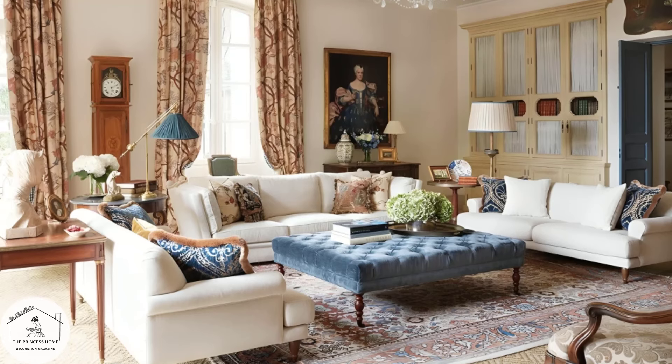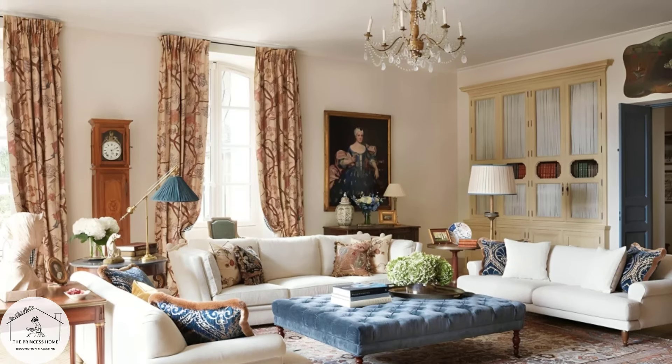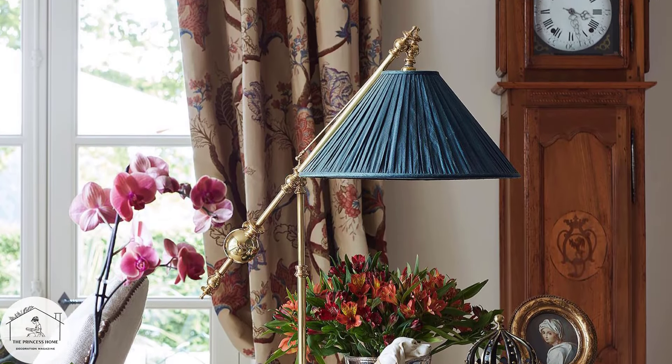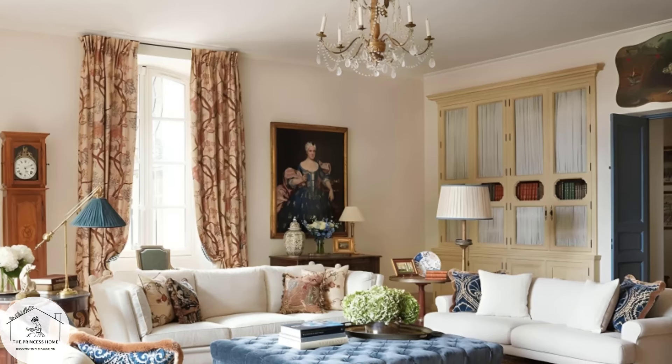Classic style often features a rich and sophisticated color palette with hues like deep reds, royal blues, rich greens, and warm neutrals. These colors create a sense of luxury and opulence, adding depth and drama to interior spaces.